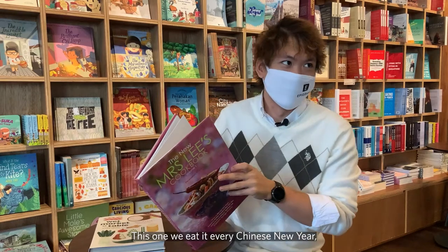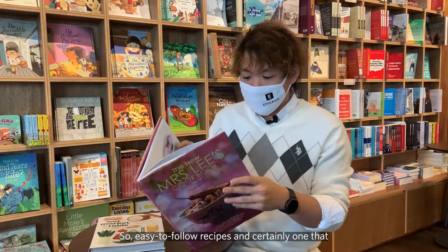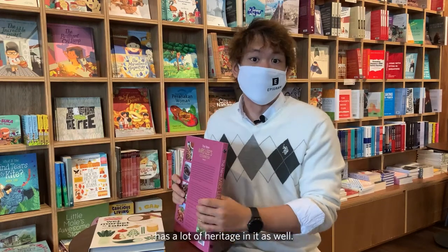This one we eat every Chinese New Year, every big occasion when the family comes over. So easy-to-follow recipes, and certainly one that has a lot of heritage in it as well.